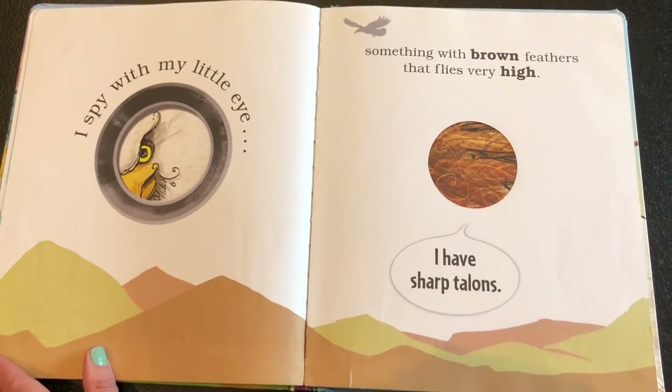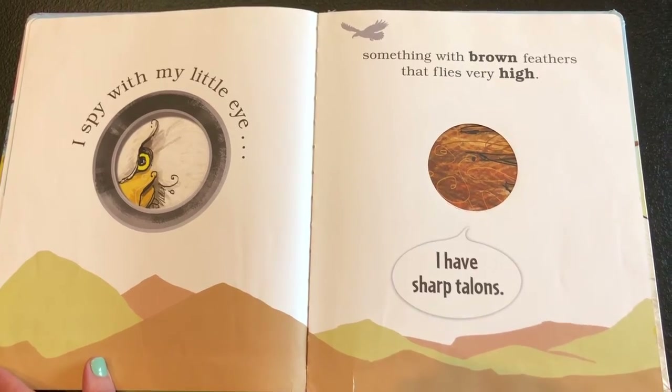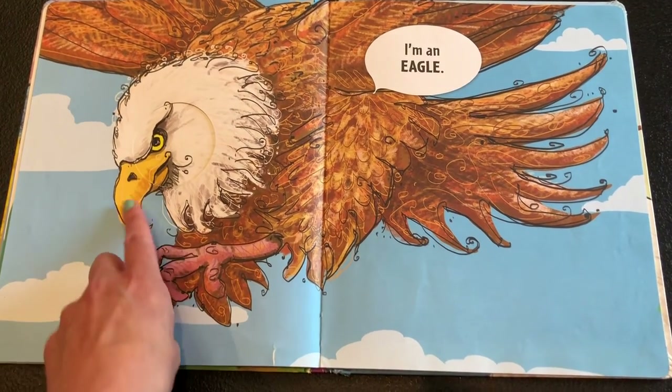I spy with my little eye something with brown feathers that flies very high — I have sharp talons. I'm an eagle! Oh, look at that beak.